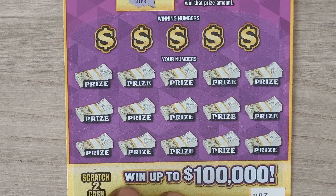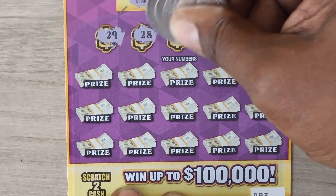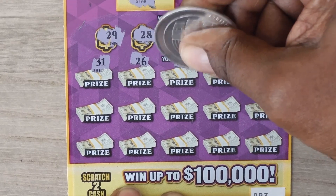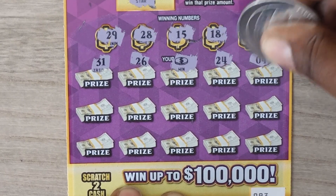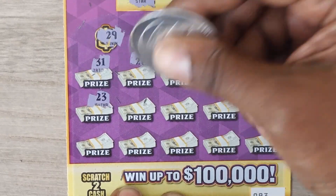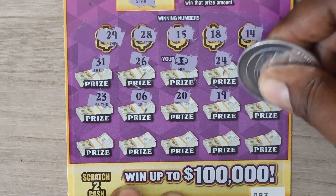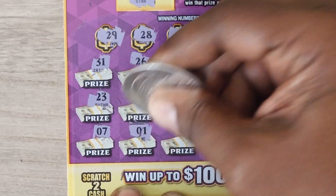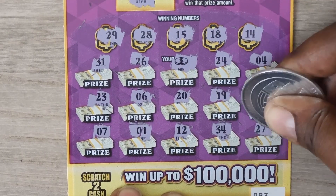Shooting stars on the bonus spot, so no bonus. Scratching the numbers: 29, 28, 15, 18, and 14. Then 31, 26 — nice, got a coin! — 29, 24, 4, 23, 6, 20, 19, 32. Last row: 7, 1, 12, 34, and 27.